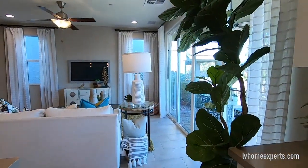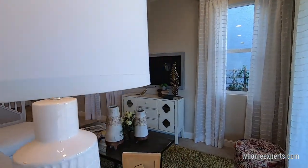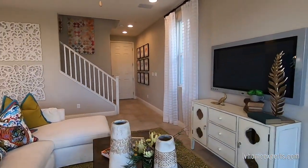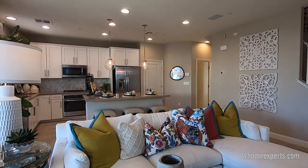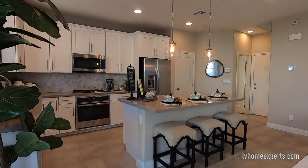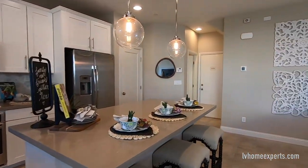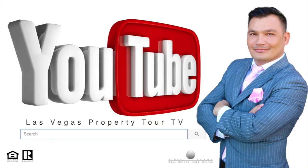Let me know what your thoughts are about this property. Other than that, thank you so much for tuning in. I'm Chuck, Crew Swat with Simply Vegas — have a blessed day. Thank you.